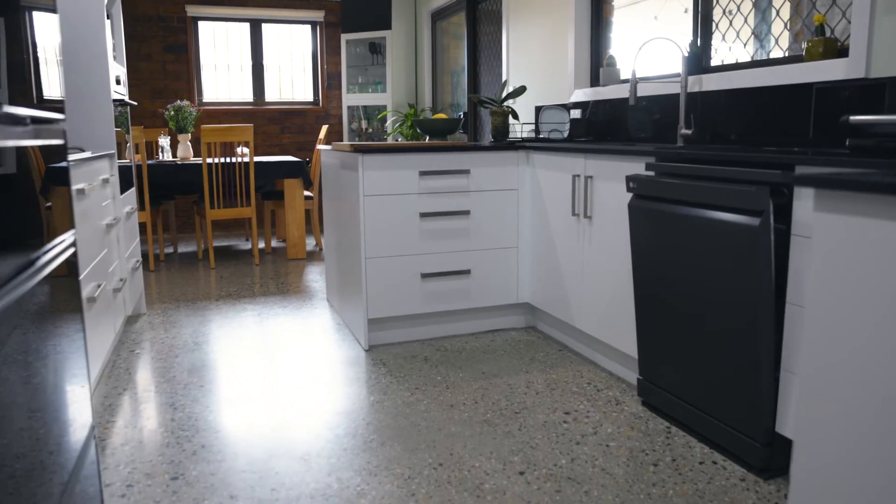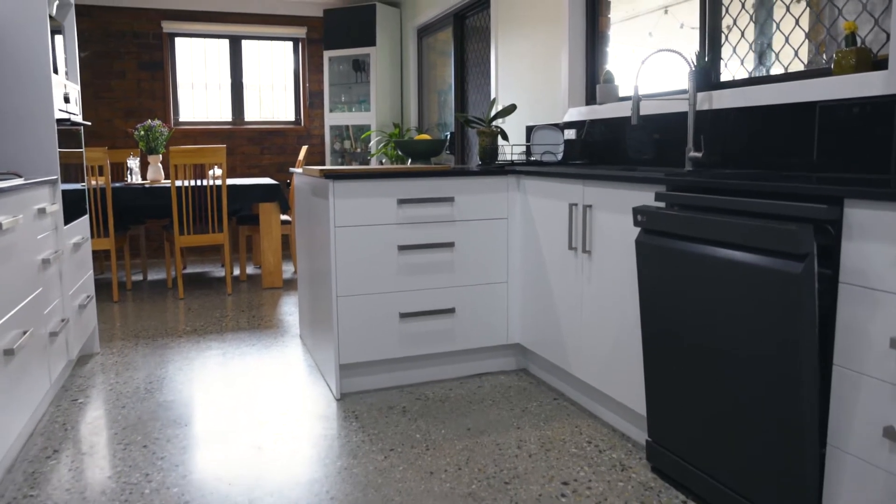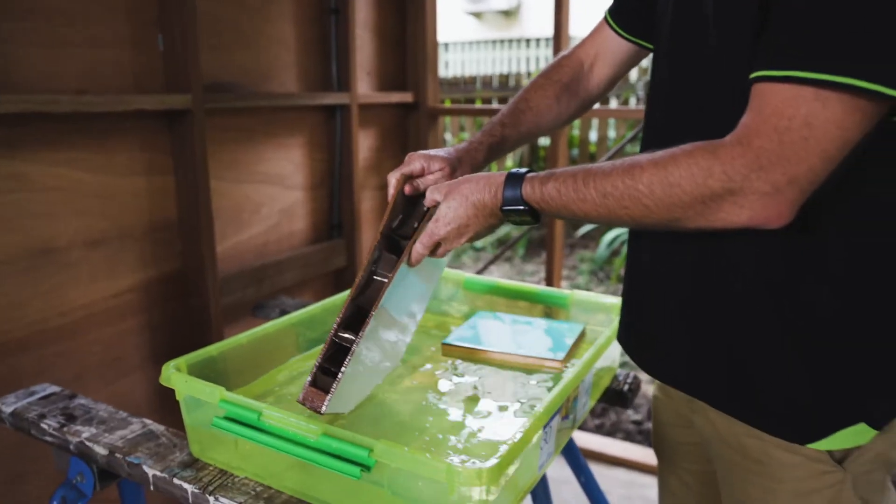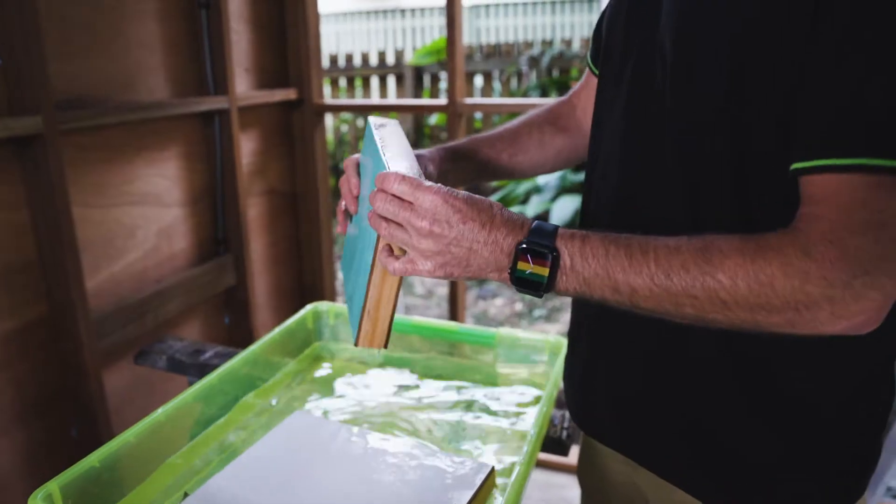Replace your carpets and other porous flooring with water resistant flooring such as hardwood, tiles, or polished concrete. You should also use tiles or flood resilient hardwood for skirtings. Replace hollow core doors with solid core doors — this will reduce the likelihood of your doors swelling and warping after a flood.